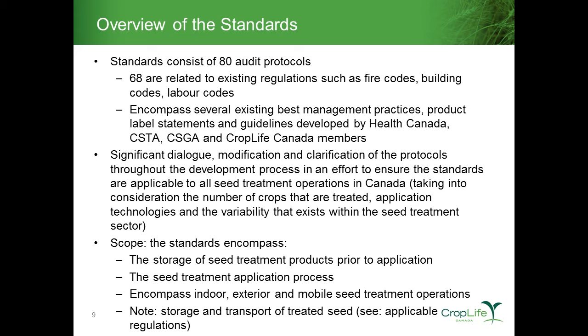The remaining protocols drew on best management practices generally accepted within the industry, product label statements around product use, handling, and safety, and guidelines developed by Health Canada, the Seed Trade Association, the Seed Growers Association, and several CropLife Canada members. We took all of those best management practices, statements, guidelines, and existing regulations and put them together to develop this standard. This started in 2009, and by late 2013 to early 2014 we were ready to release the draft standard.